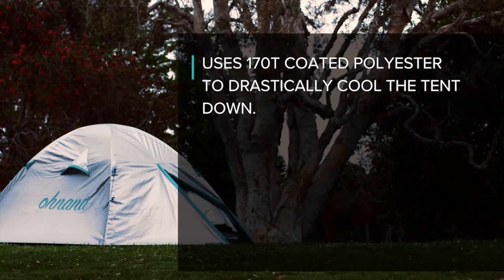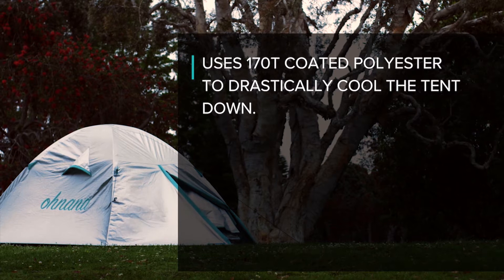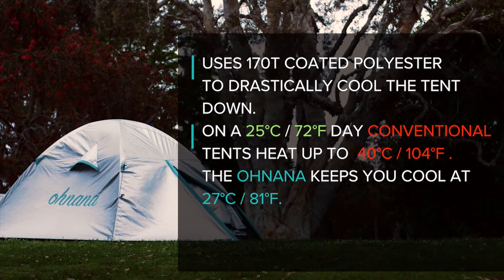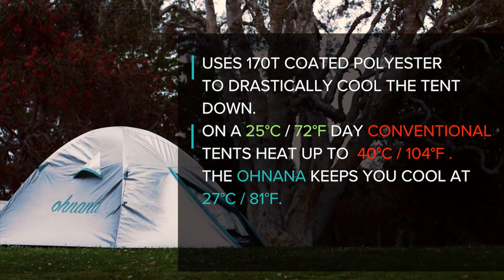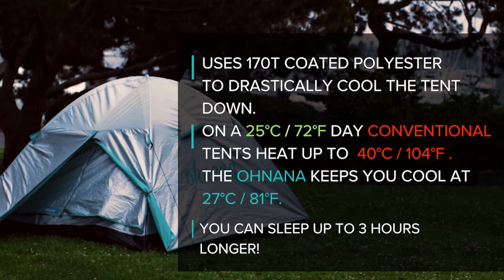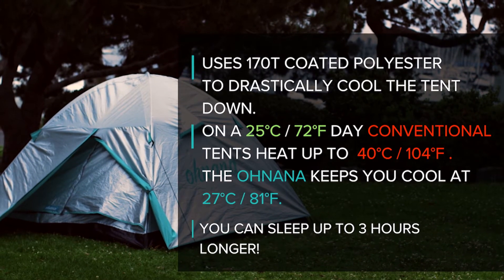It uses two 170T reflective covers to drastically cool the tent down. On a 25 degrees Celsius summer day, conventional tents heat up to 40 degrees Celsius, while the Onana keeps you cool at 27. In this way, you can sleep up to 3 hours longer.